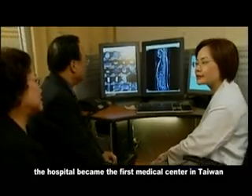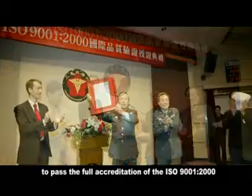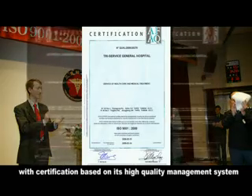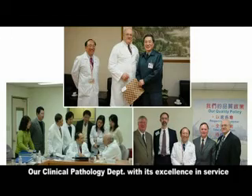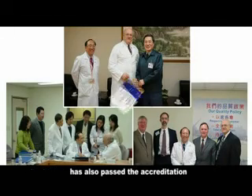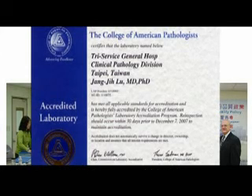With its priority being the patient teamwork approach and the policy of continuous quality improvement, the hospital became the first medical center in Taiwan to pass the full accreditation of ISO 9001:2000 certification, based on its high-quality management system. Our clinical pathology department, with its excellence in service, has also passed the accreditation of the US College of American Pathologists (CAP).